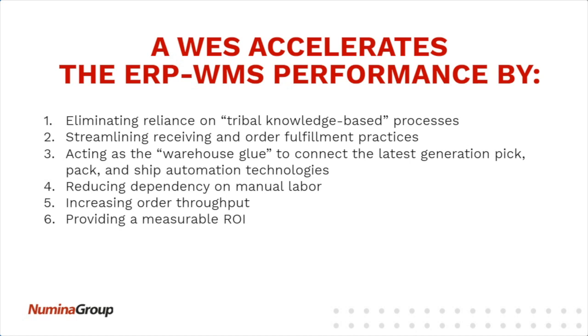We want to streamline that. We want to start with the processes — looking at receiving, if it's backed up on the dock doors, are there technologies that could be utilized to streamline receiving and streamline the put-away process? The warehouse execution system is managing the better practices and processes and acting as that integration layer — that warehouse glue that connects the latest generation of technologies to your business system. It's all about increasing order throughput, reducing labor costs, reducing reliance on tribal knowledge, and having the system systematically drive efficiencies across the operation.